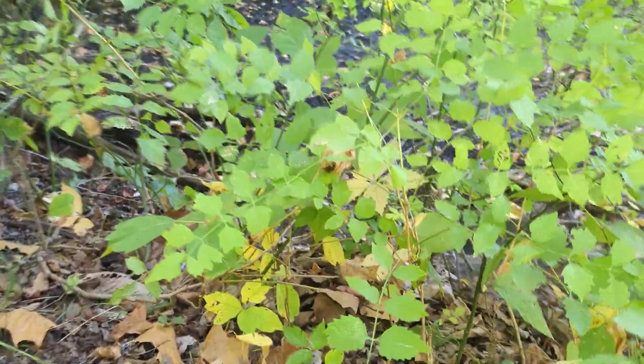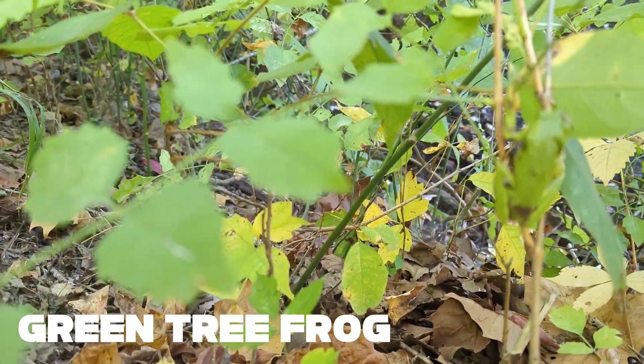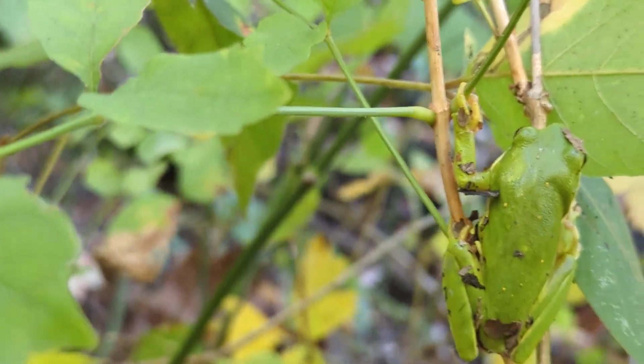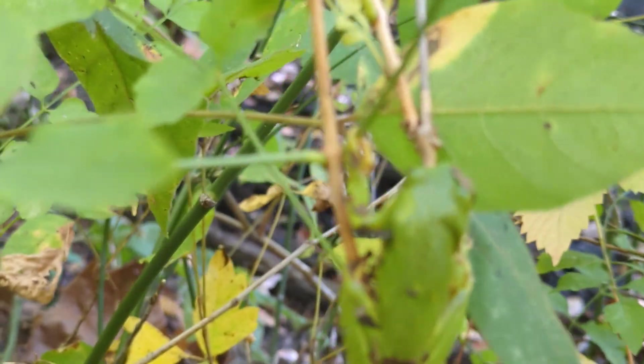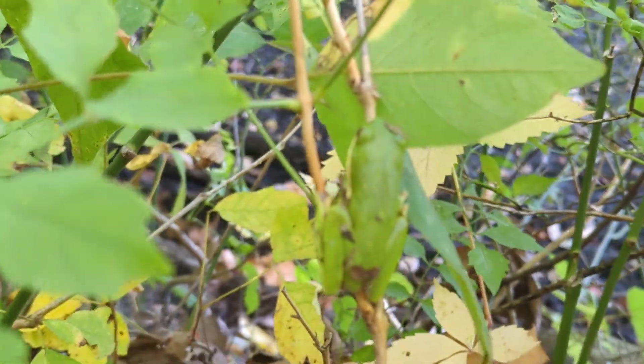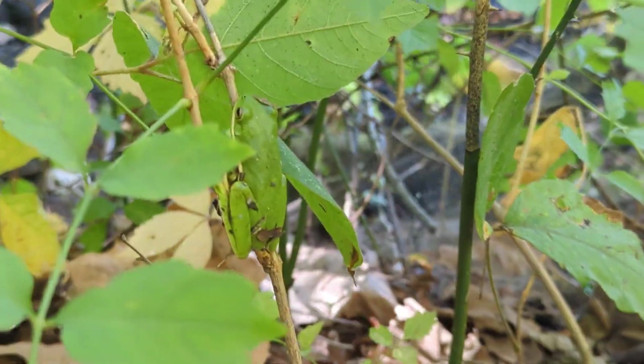We get in close here — you guys can see we have another green tree frog. Look at that. We've seen a couple of these in recent videos, so I'm not going to tell you too much about it, but just wanted to document it.